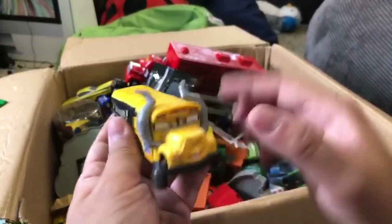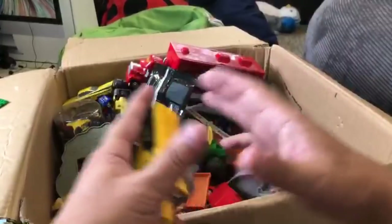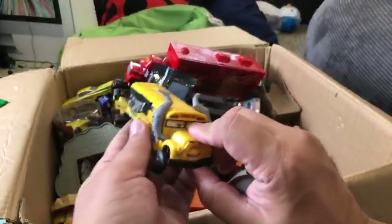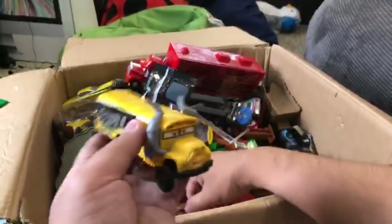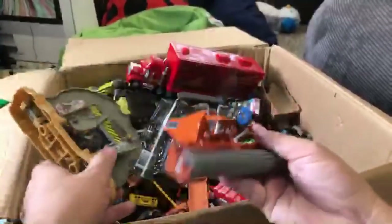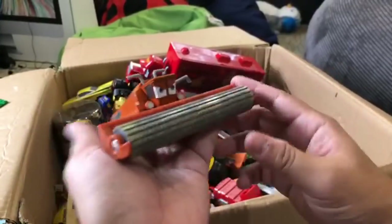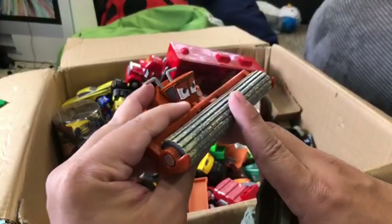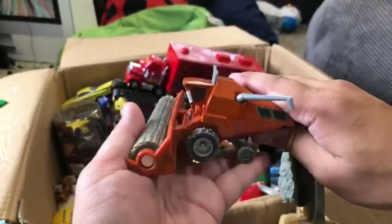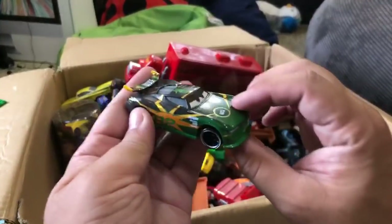This is from a Disney Store figurines set - they have a set of Disney Store toys like Avengers or Moana or other Disney ones. The figurines are plastic, and the Disney Cars one was this. I think this is Frank - yeah, Frank is a combine harvester. Wait, there's another vehicle that's a combine harvester too, and I get them mixed up.